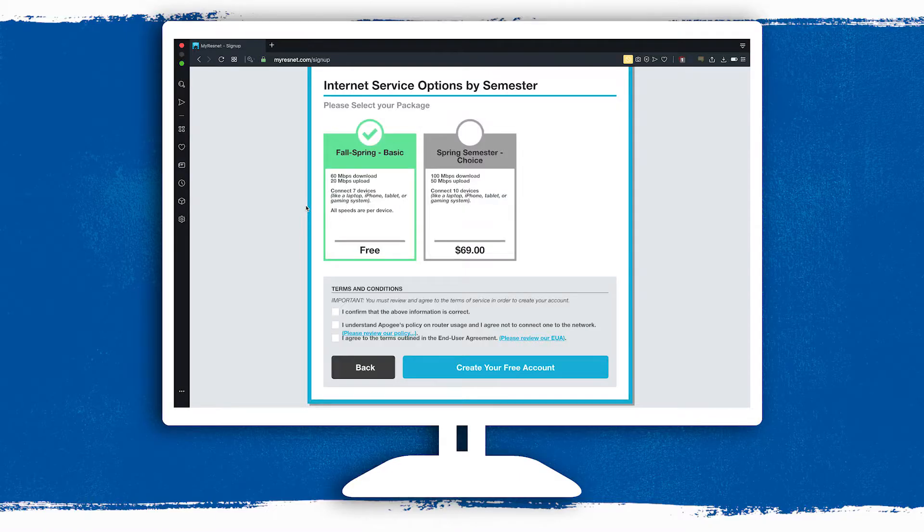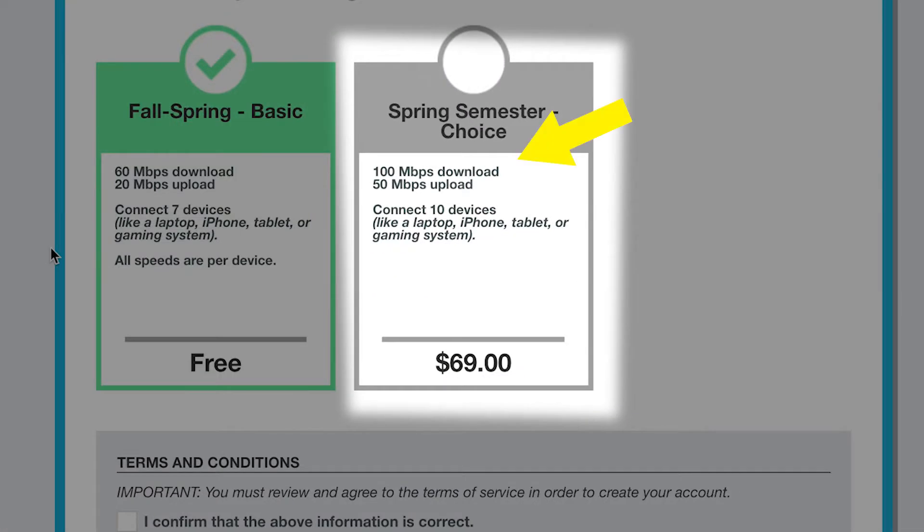By the way, you'll probably do great with a MyResNet basic plan. Only consider purchasing MyResNet choice if you're a hardcore gamer or need to register more than seven devices.